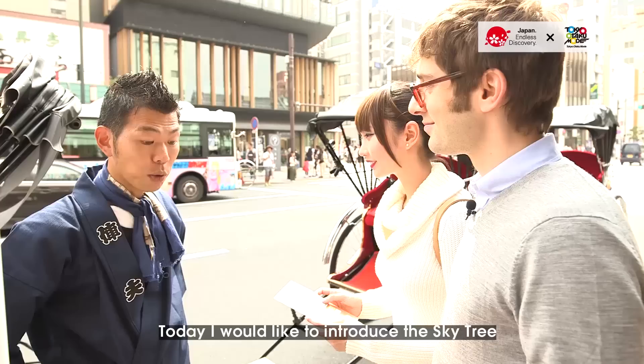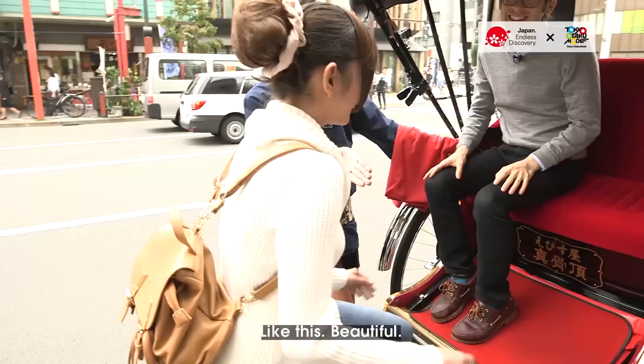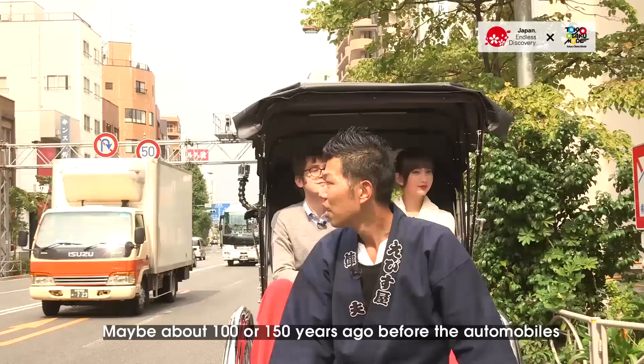Today I would like to introduce you to the Skytree best viewing point and Bandai — the Bandai headquarter office, the toy company. Beautiful! Here we go! Let's go!